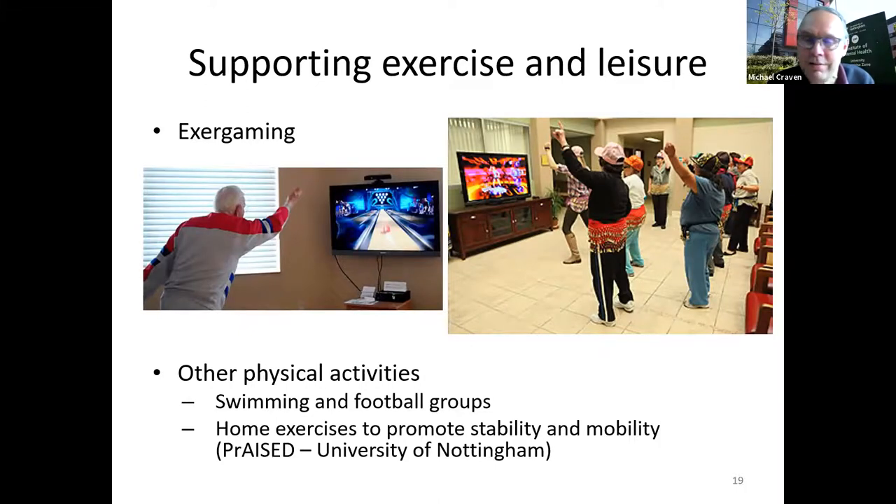Exercise is of course important — the use of technology for physical activity, with exergaming being the main term, which can be done individually or in groups. At Nottingham we've also had research around swimming and football groups for people with dementia, and developing appropriate home exercise programmes.